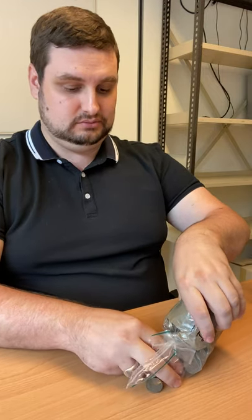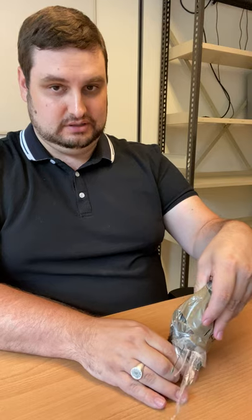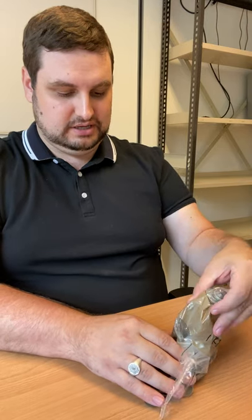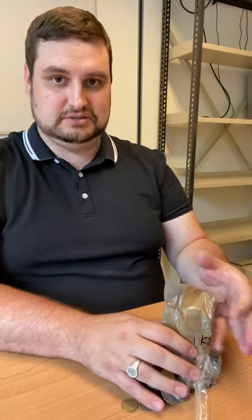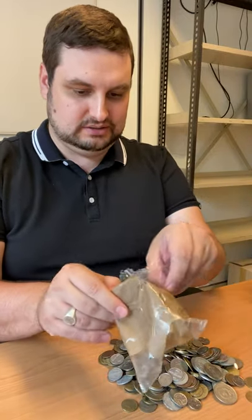I have not looked in it at all, so let's see what we've got. This is a large bag. I might need to do this in multiple parts. Wow, there's a lot there.